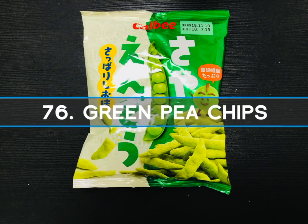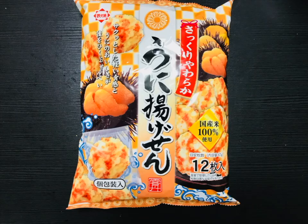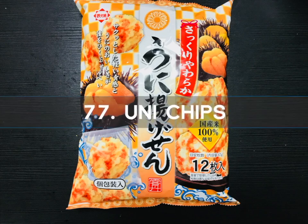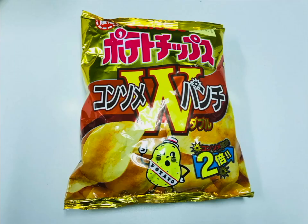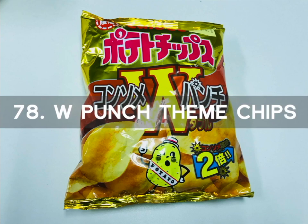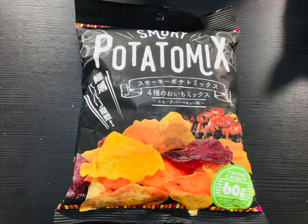Number 76 is Green Pea Chips. What I have learned while living in Japan is that peas are a common snack. These chips have a slight saltiness to the green pea flavor. Number 77 is Uni Chips. Uni in Japanese translates as sea urchin. Sea urchins are recognized by their sharp spikes and are commonly eaten in Japan — they are very Takai or expensive. Eating sea urchin chips for a low price is a special treat.